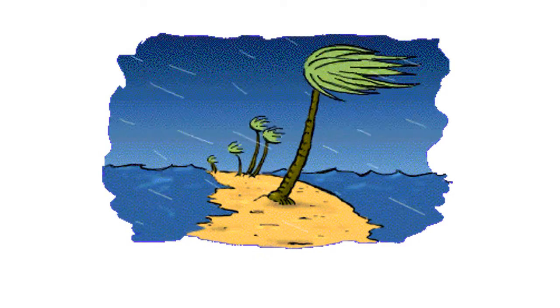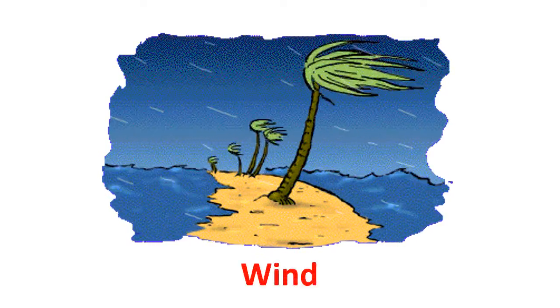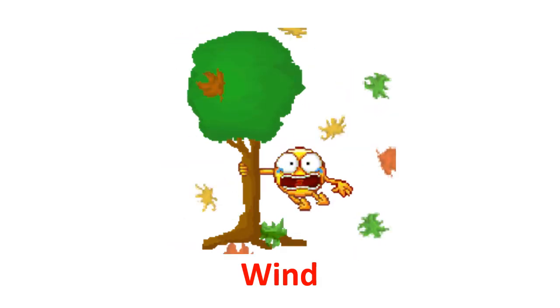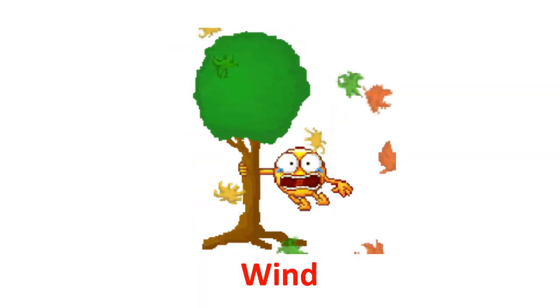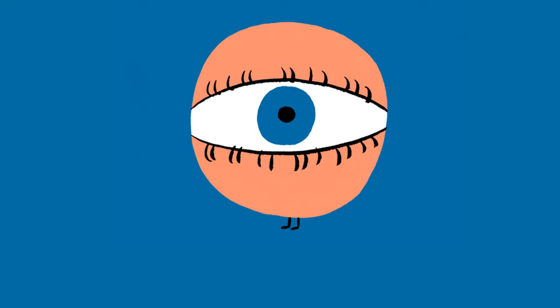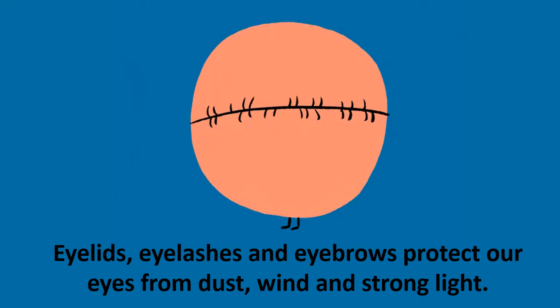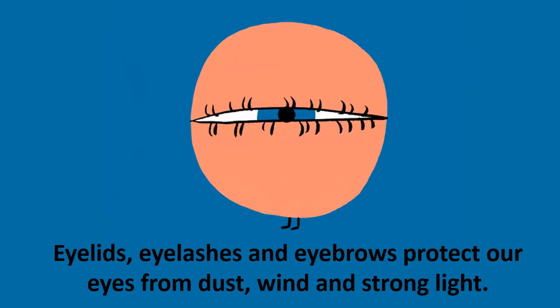It also protects us from wind. This is the wind. So, the wind cannot enter our eyes because we have eyelids, eyebrows, and eyelashes. It also protects our eyes from strong light — like this light. So, we try to close our eyes a little bit when there is strong light. Eyelids, eyelashes, and eyebrows protect our eyes from dust, wind, and strong light.